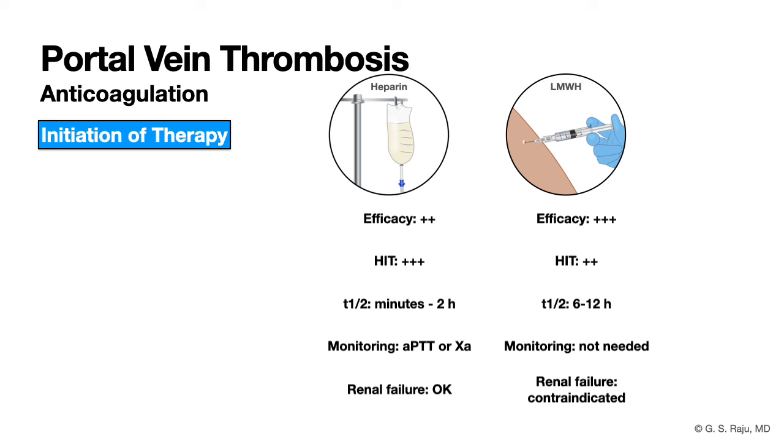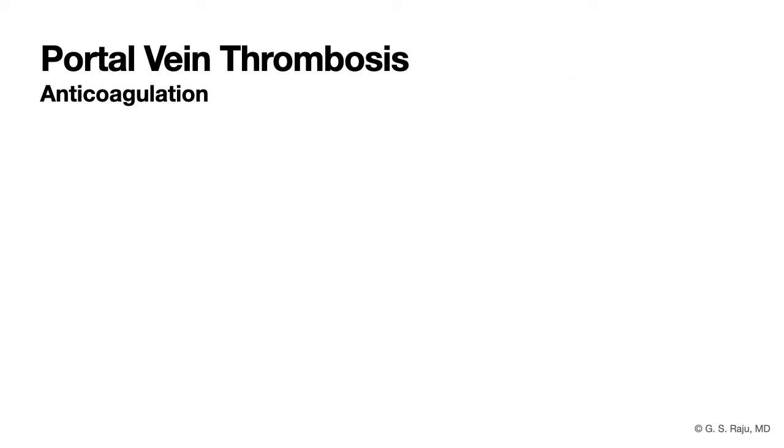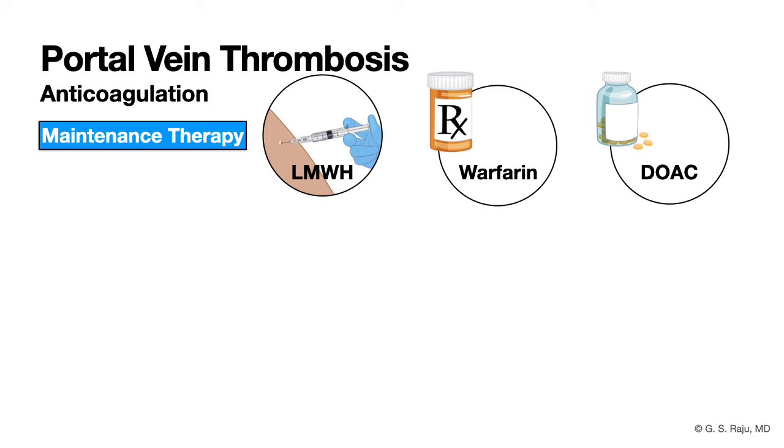Once you start therapy and plan to discharge the patient, consider maintenance therapy options: low molecular weight heparin, oral warfarin, or oral direct-acting oral anticoagulants. Low molecular weight heparin and warfarin can both be used in liver disease. However, with direct-acting oral anticoagulants, experience is limited and some medications are contraindicated.